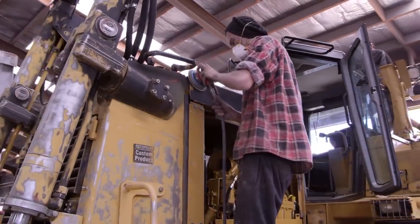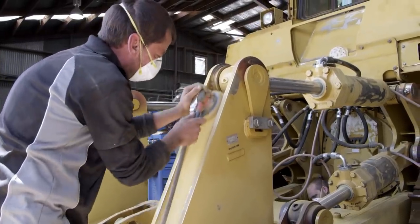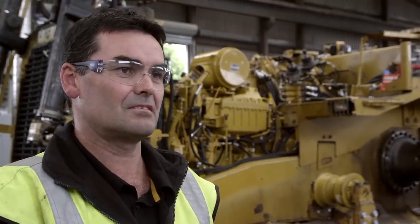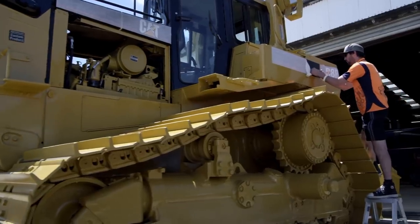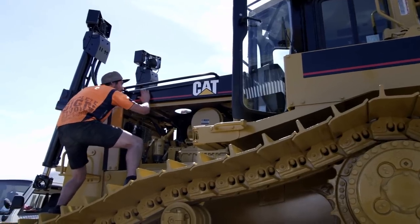This machine came to us with in excess of 13,000 hours on it. This rebuild should see it do in excess of that again. It should be as good as new, if not better, due to the level of care and responsibility the guys have put into it to get such a good product out at the end.